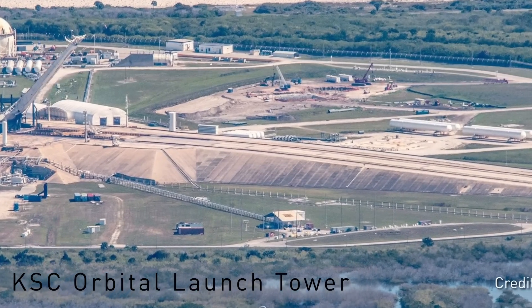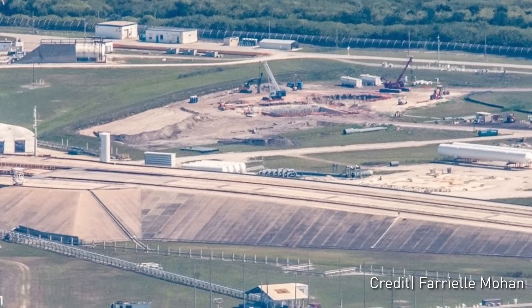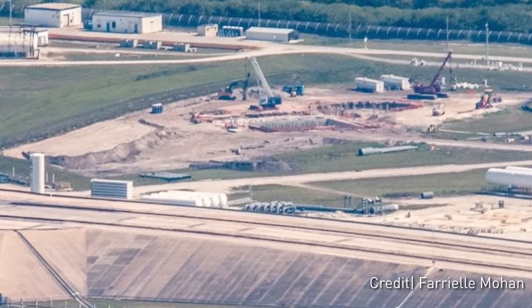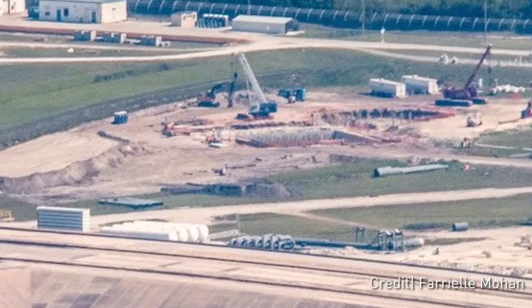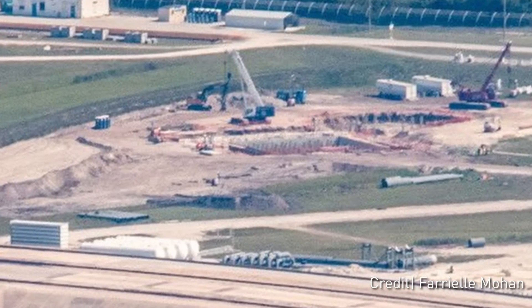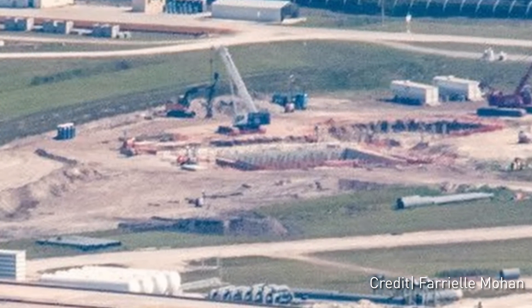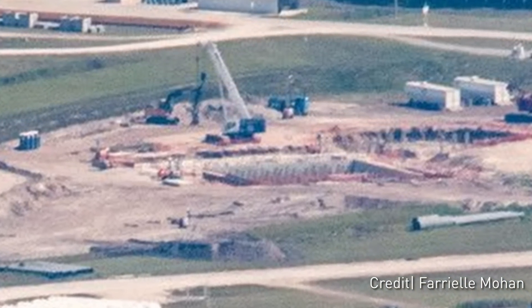What is taking SpaceX so long to finish the base of this launch tower? These images taken on March 3rd by Fariel were some of the first signs we had of OLIT number 2 rising out of the ground at SpaceX's Pad 39A facility. One major difference between aerial coverage of the South Texas launch site versus the Florida facilities is that pilots flying around the Kennedy Space Center complex aren't really able to get that close to the pad due to the proximity of the nearby military facilities.